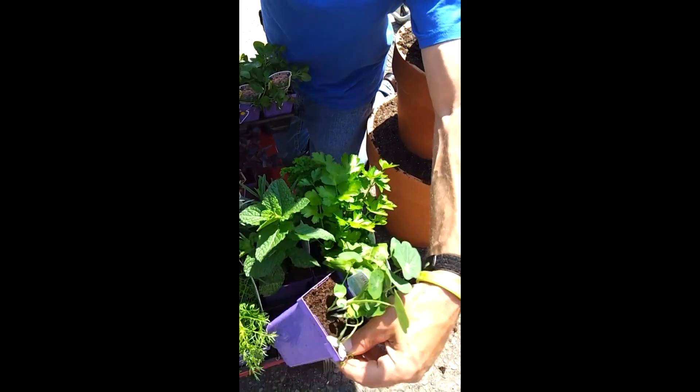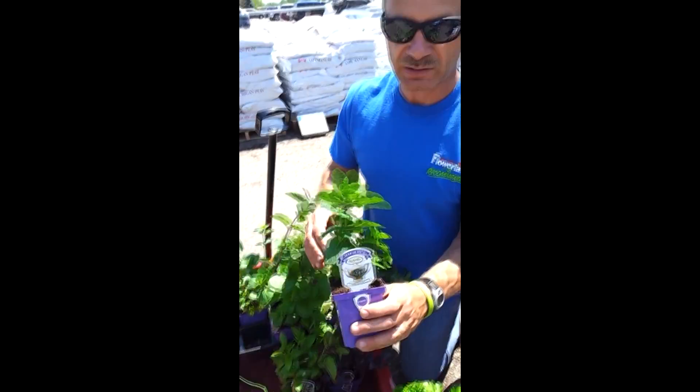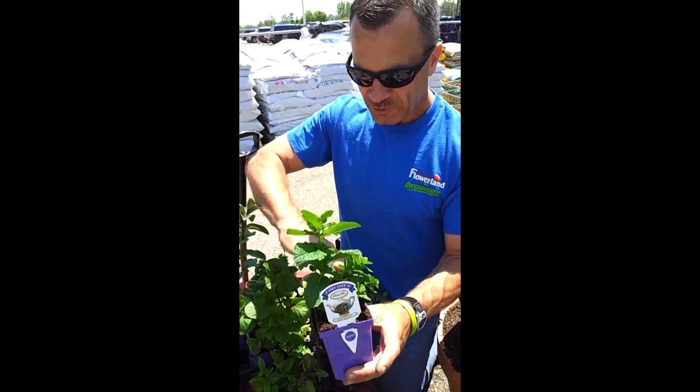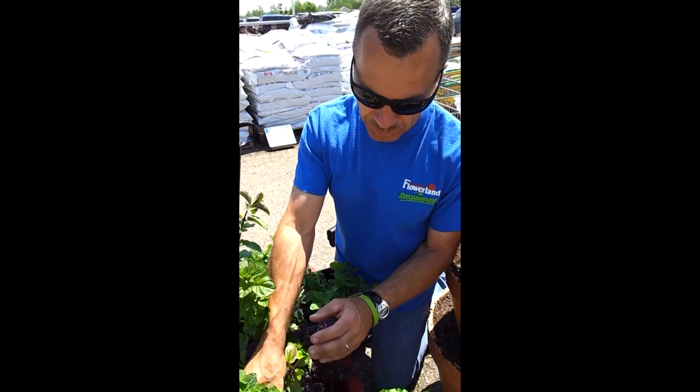One important thing to do is to segregate the mint plants from the other plants, because mint grows so fast it requires a new zip code by the end of summer. So we want to segregate them out. But there's a place for the mint, like that spearmint.